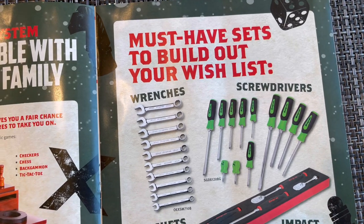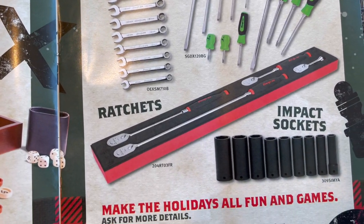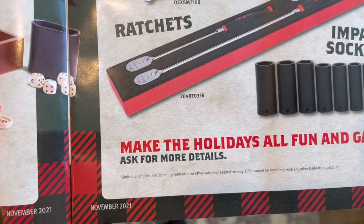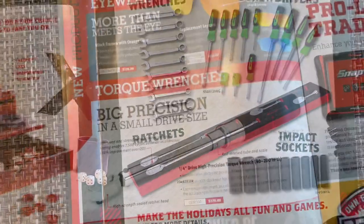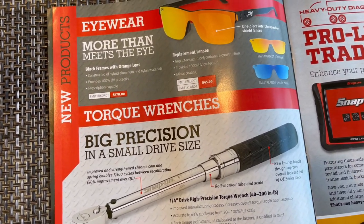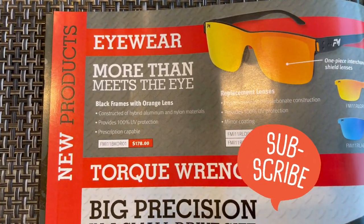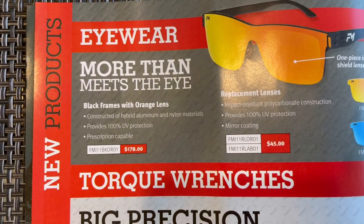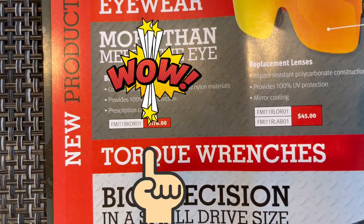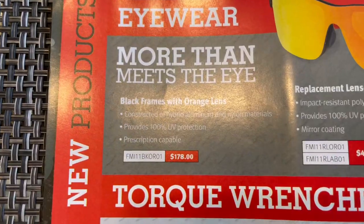Next page: must-have items to build out your wish list — wrenches, screwdrivers, ratchets, impact sockets. This month Snap-on is featuring new products including eyewear and torque wrenches. They've got new black frames with orange lenses for $178.